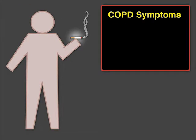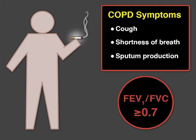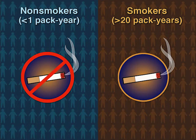Smokers often have symptoms of COPD such as cough, shortness of breath, and sputum production, but some smokers have these symptoms and do not meet the lung function diagnostic criteria for COPD. What disease do they have? In this study, a cohort of over 2,700 adults were either healthy non-smokers — the controls — or smokers with a history of more than 20 pack-years.